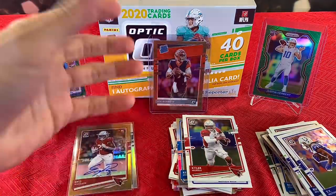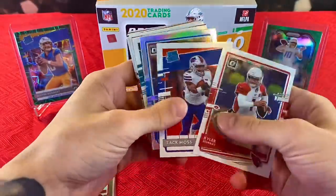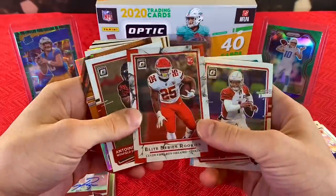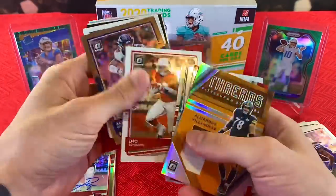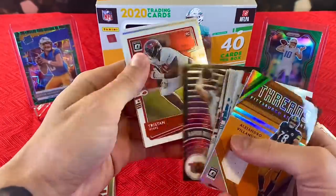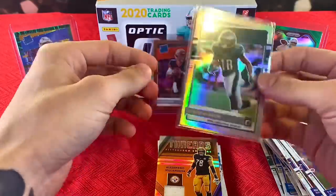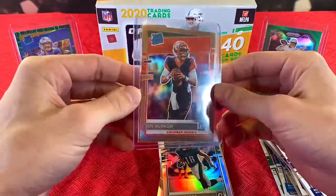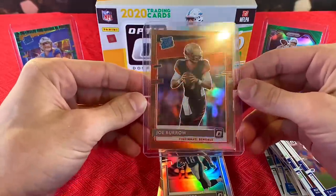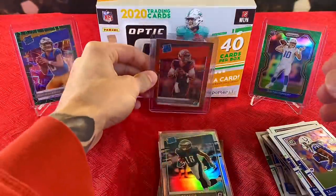Thought it was going to be a garbage box, but that's going to do it for this box. Let's go over the hits. We'll start with the medium tier pulls: the nice Kyler, Zach Moss, CJ Henderson, I do like this insert — Clyde Edwards-Hilaire Elite rookie series. Our jersey card was Alejandro Villanueva. Cool T-3-2-1 Aaron Rodgers. Patrick Queen Silver. Our autograph was Eno Benjamin. Nice silver Jalen Rieger — almost forgot about that one. But then the card of the break — the bronze parallel, bronze prism Joe Burrow. Centering looks absolutely flawless, and corners are extremely sharp. That is a monster pull.